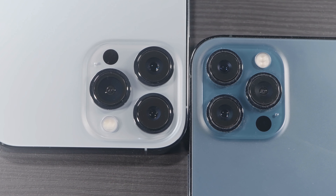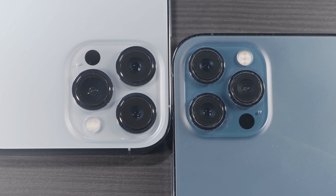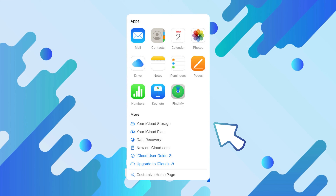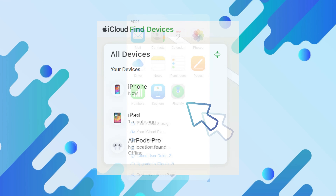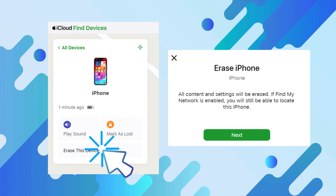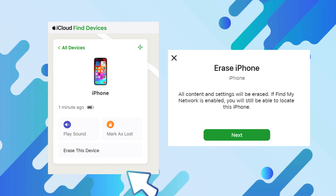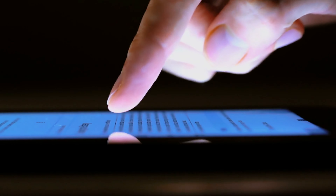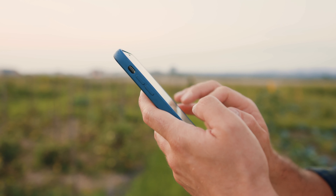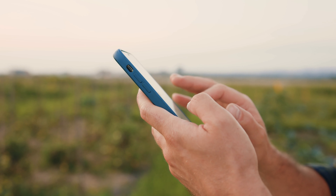Another method worth noting is the Erase All Content and Settings option. If you've somehow managed to get into the device settings and the Find My iPhone feature is off, you can erase the content and settings to remove the activation lock. Remember that all your data will be lost, so use this as a last resort. These solutions are straightforward, reliable, and offer practical ways to bypass the activation lock without compromising the device's security.